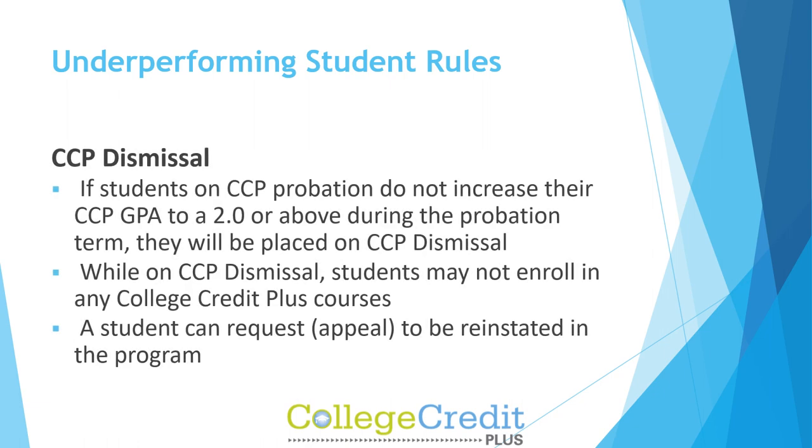CCP Dismissal: If students on CCP probation do not increase their CCP GPA to a 2.0 or above during the probation term, they will be placed on CCP dismissal. While on CCP dismissal, students may not enroll in any CCP courses. A student can request an appeal to be reinstated in the program.